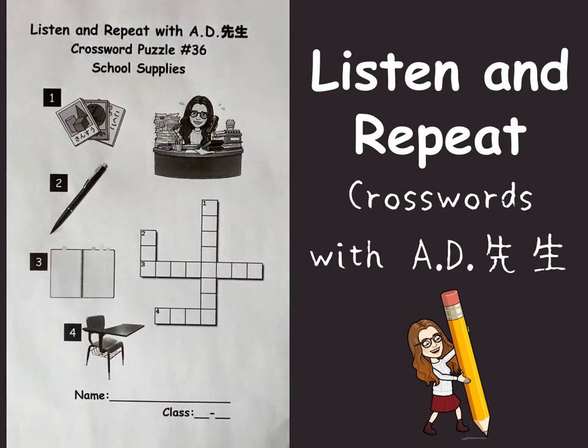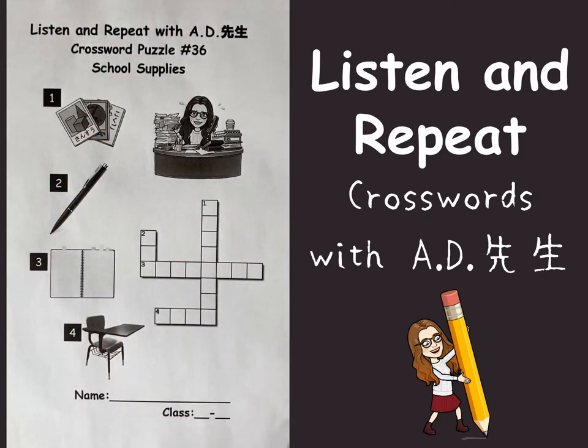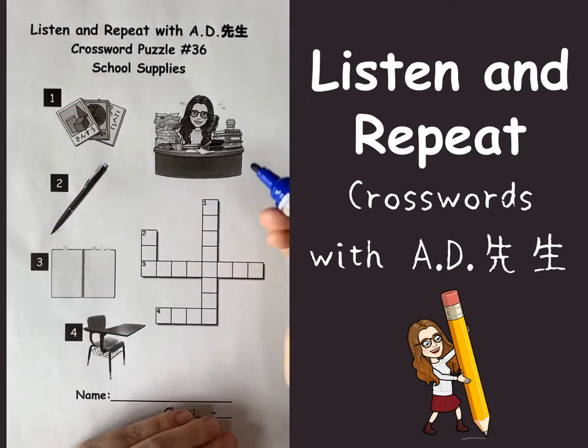Hello everyone, this is A.D. Let's solve this crossword number 36. The first one, in English is textbook.